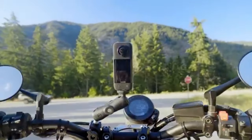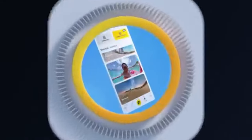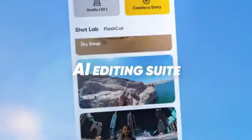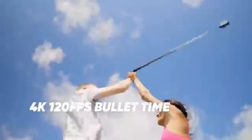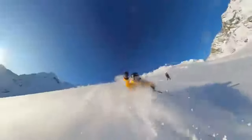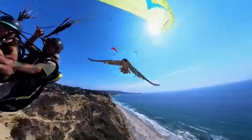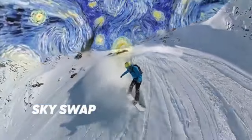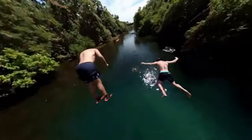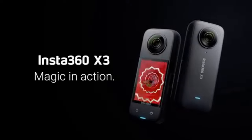The Insta360 X3 is a powerful and versatile action camera that's perfect for capturing all your adventures. Whether you're a professional athlete or just an adrenaline junkie, the X3 is sure to be your go-to camera. With its advanced features and high-quality video, you'll be able to capture every moment and relive your adventures for years to come. So if you're looking for a top-of-the-line action camera, be sure to check out the Insta360 X3.